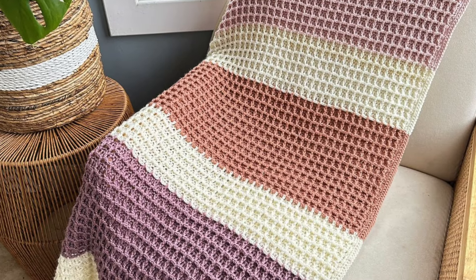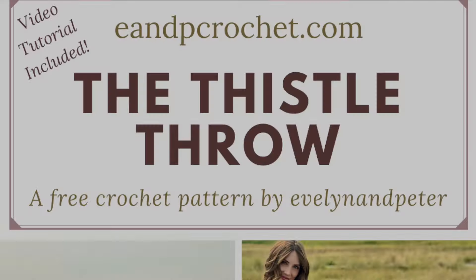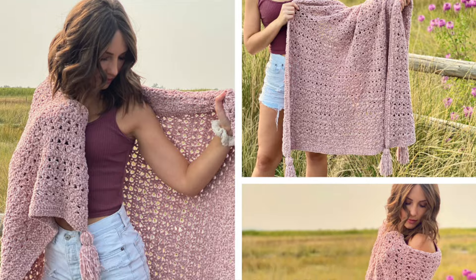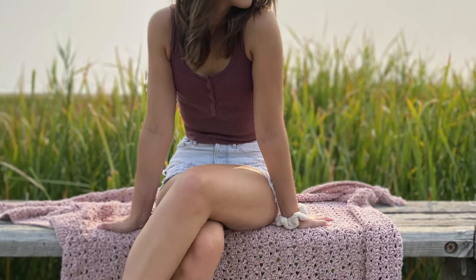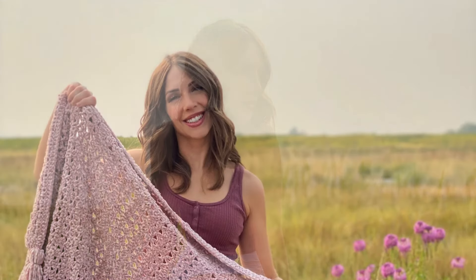This next blanket pattern comes from Rachel of Evelyn and Peter. It's called the Thistle Throw, and just from the photos this looks so soft, elegant, and warm. Rachel uses the luxurious Velux yarn from Lion Brand, and the end result is just stunning. Since it's made with mostly double crochet stitches, this would be a great option for crocheters who are just starting out. In addition to the free pattern on her blog, you can watch the full video tutorial on her YouTube channel or order the entire crochet kit from Lion Brand.